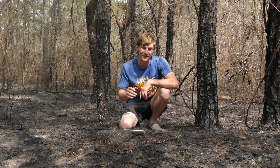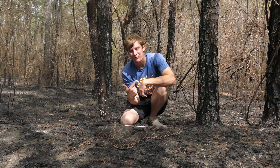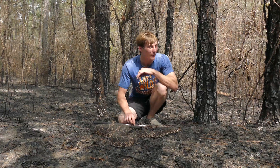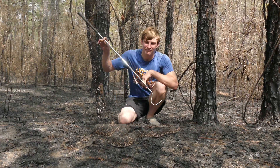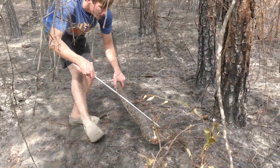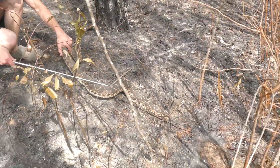An absolutely gorgeous species. If you guys did enjoy this video, make sure to check out the last time we found one of these snakes in Mississippi, and I will see you guys next time. We're going to go ahead and let this girl back down her burrow. That is insane — now it's time to go back down your burrow. Look at you!